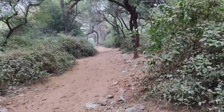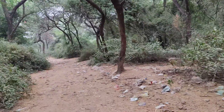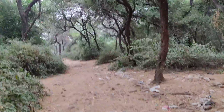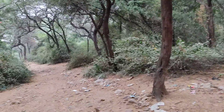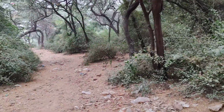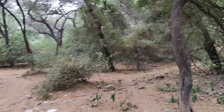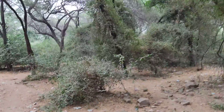So whenever you want to come, just get down at Qutab Minar metro station and take a long walk through this place called Jain Mandir Dada Badi. The gate is just opposite to that historic Jain Mandir.